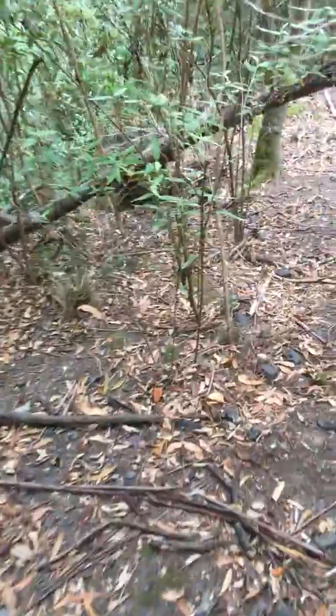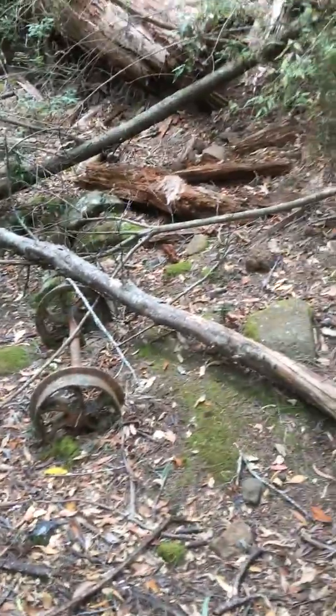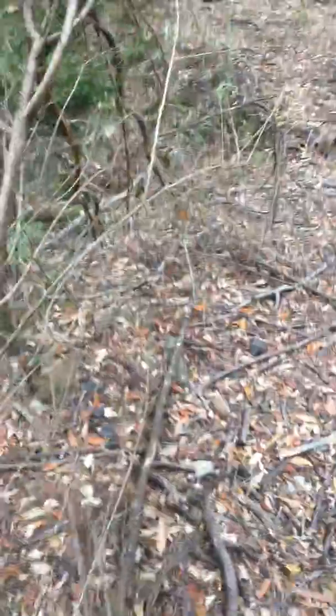We'll walk back here. We've just come around to the west and we're walking back to the east along the old tramway. Bits of coal on the ground. And if you look here, it's a really nicely preserved piece of railway bogie. We'll just keep going along this pretty little tramway.